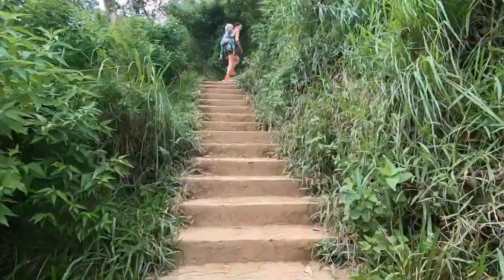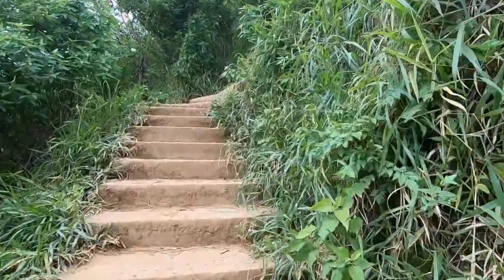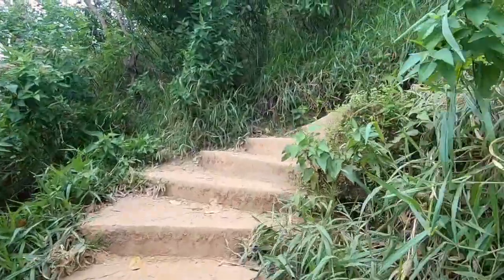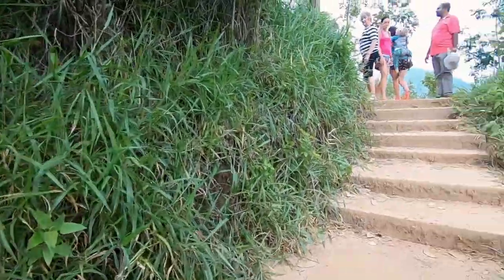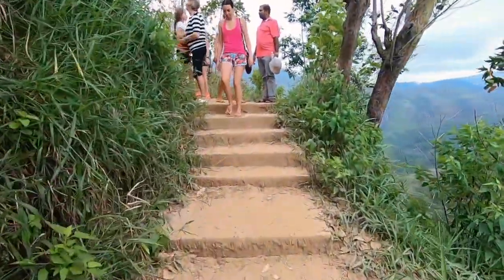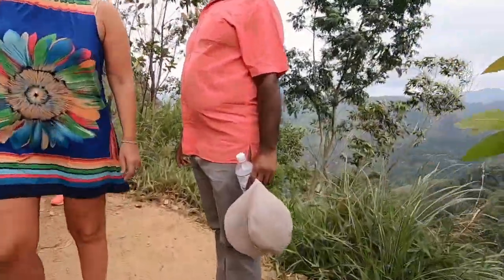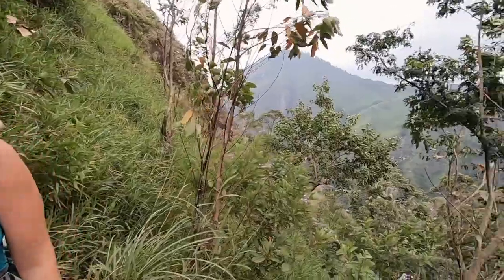Okay so heading up to Little Adams Peak and so far it's all steps. I think this climb would be fine no matter whether it's wet or dry, unlike when we went up to Ella Rock the other day. Such a nice view. Yeah, it's a bit cooler as well.